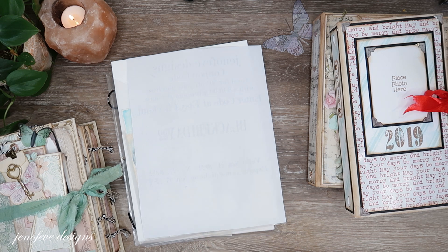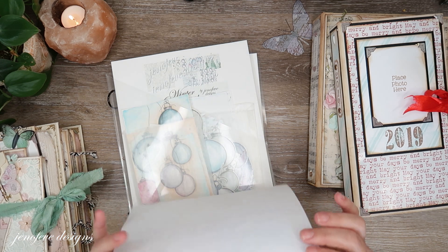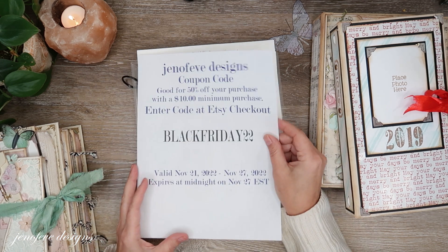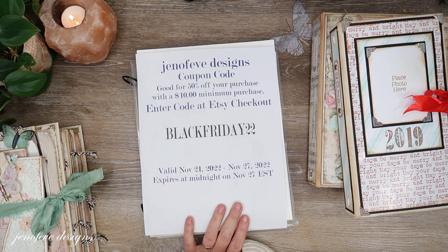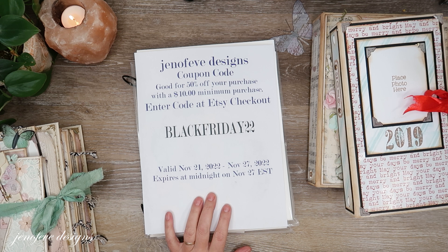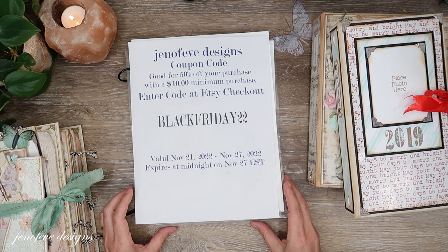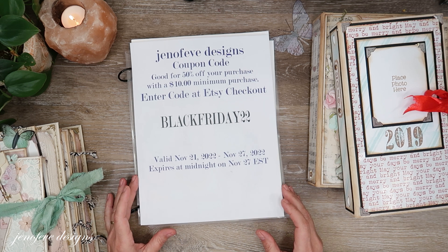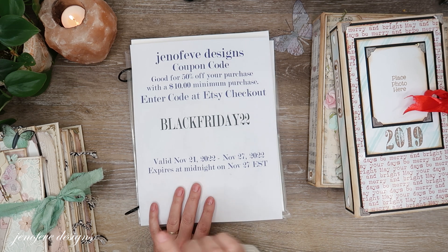Today is November 22nd and I have a Black Friday coupon code for you guys. It is BLACKFRIDAY22 and it is for 50% off a minimum purchase of $10 in my Etsy shop. You can use it as many times as you would like and it's valid November 21st, 2022 through November 27th, 2022.